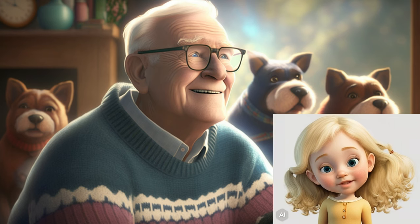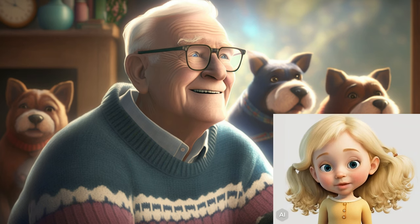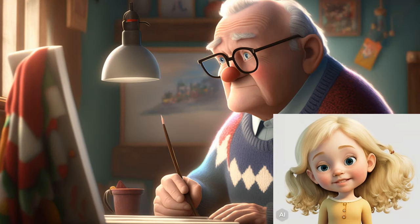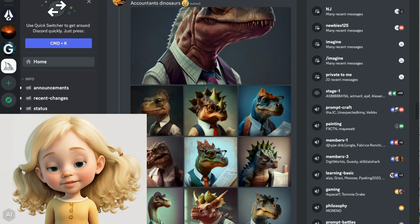When he started this project, he wanted to make coloring books about pets, and he started with dogs because he loves them so much. And since he's not an artist, he needed a little help to create the pages. That's where Midjourney comes in — it's a text-to-image generator that helps him create the coloring book pages.